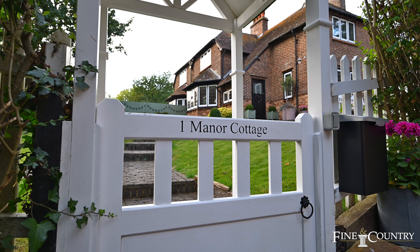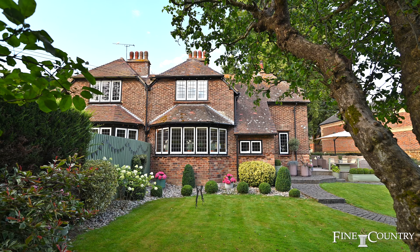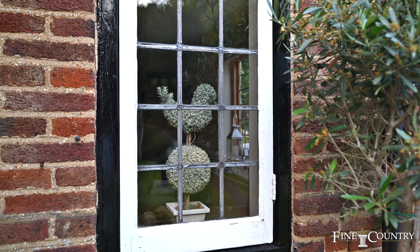Hi, we're Claire and Sam from Fine and Country. Welcome to the peaceful Northamptonshire village of Winnock. Behind us is number one Manor Cottage. This home is simply stunning and one definitely not to be missed. This property has been thoughtfully extended in recent years and the vendor's late husband was an extremely talented joiner. Come with us to take a look at some of the stunning features in this property.